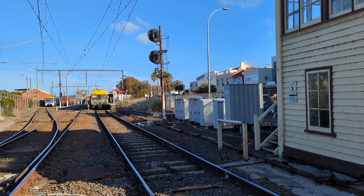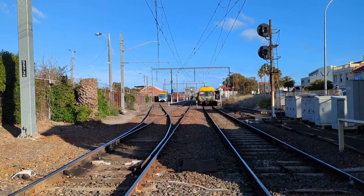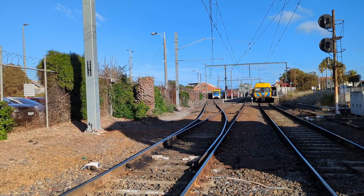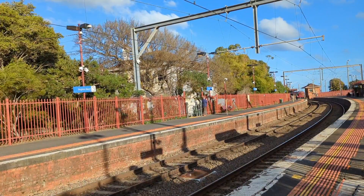Welcome back to Stray Trains. In this video we take a look at the ins and outs of the Sandringham line. As per normal, let's start off with a quick overview of the line.